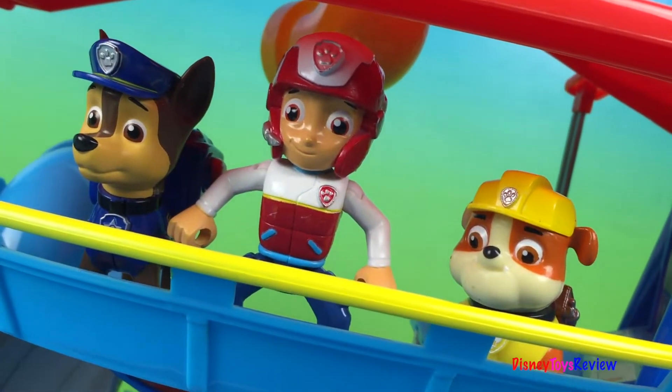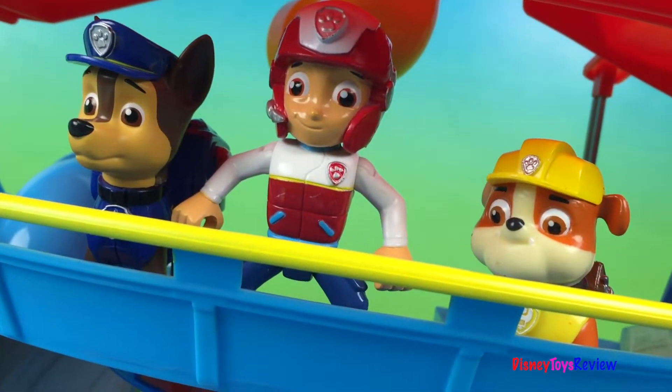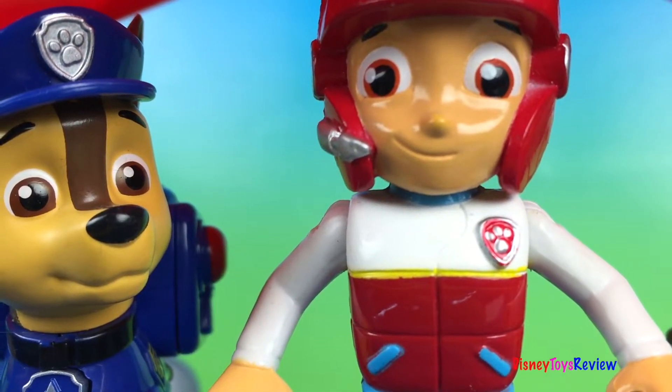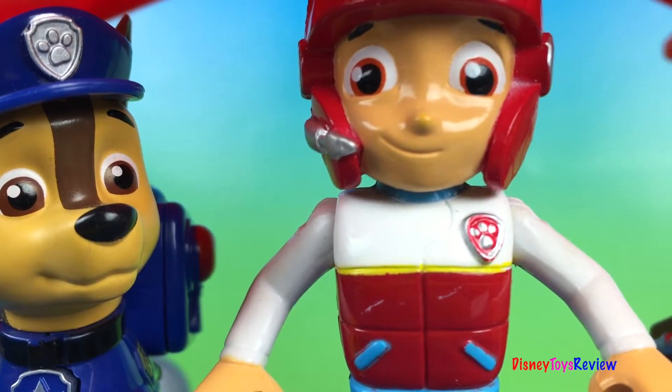Paw Patrol is on the lookout, looking for ways that they can help out today. What do they see? It's a dinosaur and he looks angry — he's heading toward the village. Paw Patrol is on the case.